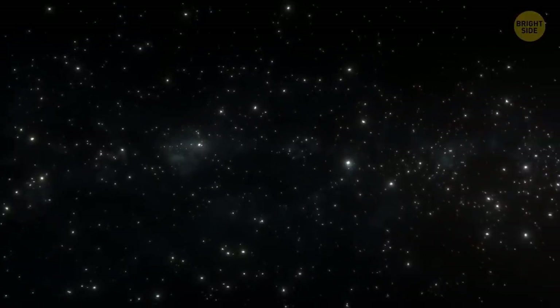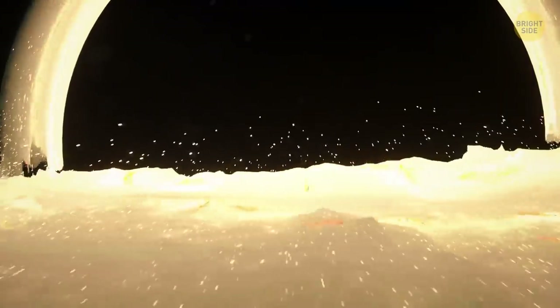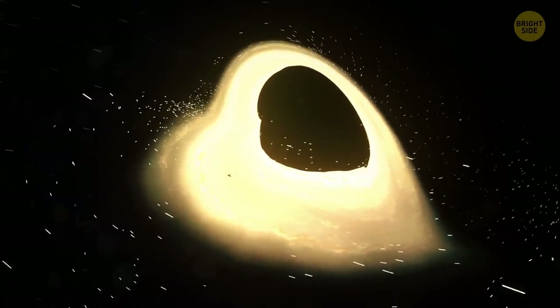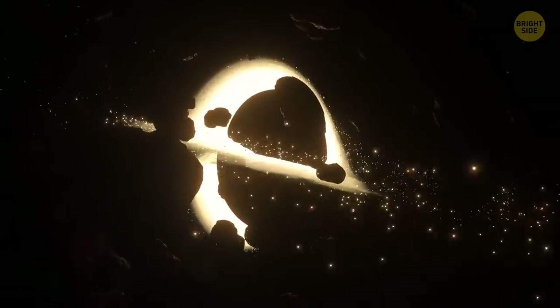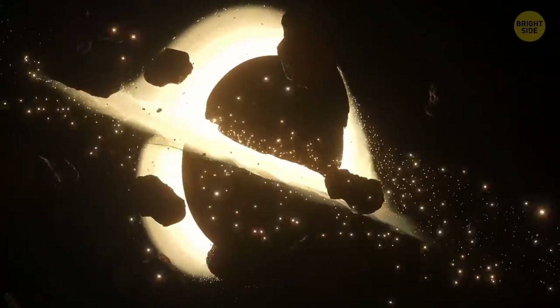The most massive black holes have such bright bands that they can outshine millions of galaxies. Inside this disk of glowing material, particles rub against one another — it slows them down and sends them straight toward the black hole's event horizon. If this friction didn't exist, the material would be orbiting the black hole for billions of years, like planets circle around their stars.